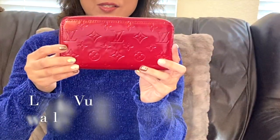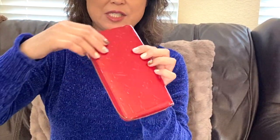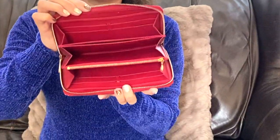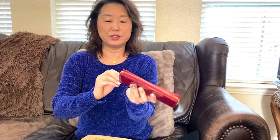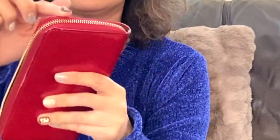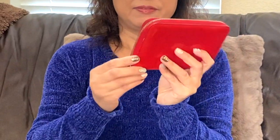The first item I want to show is the Louis Vuitton zip-around wallet. I got this quite a while ago and this is the Vernis material in red color. It's still in very good condition, but on the edges there are some scratches and peeling, and I want to make a note of that.